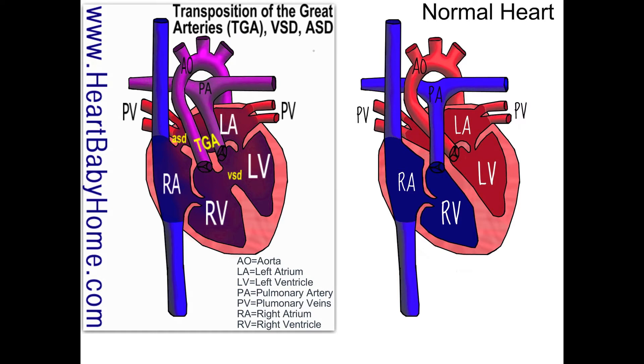But in heart number 38, the aorta comes out of the right ventricle, which is usually where the oxygen-poor blood is. And the pulmonary artery rises out of the left ventricle, which is usually where the oxygen-rich blood is.